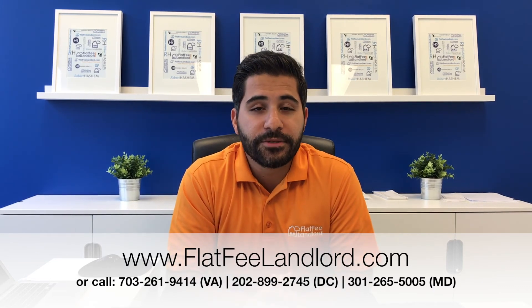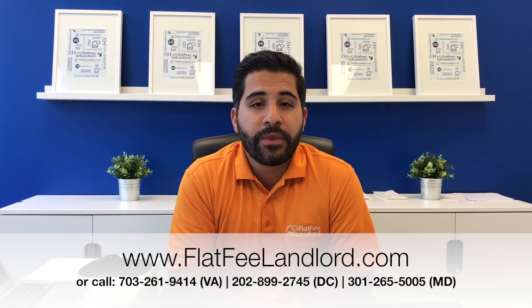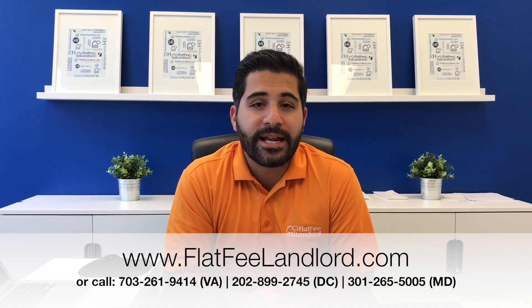Make the sound decision to see what best fits your interests and needs. If you have any other questions about mistakes you want to avoid, please reach out to us. You can go to our website at flatfeelandlord.com or give us a call at any one of our offices.